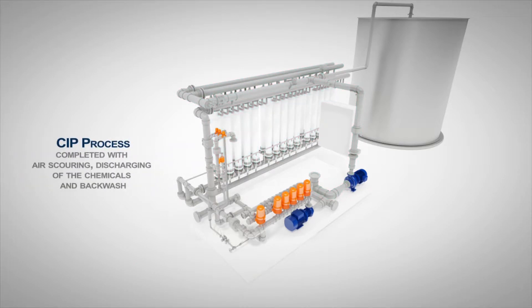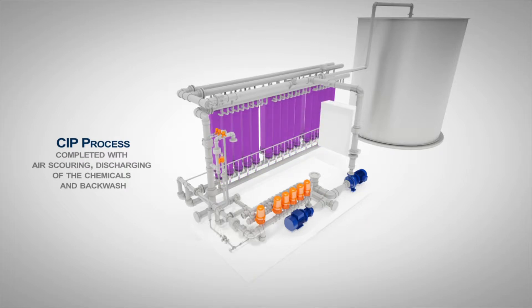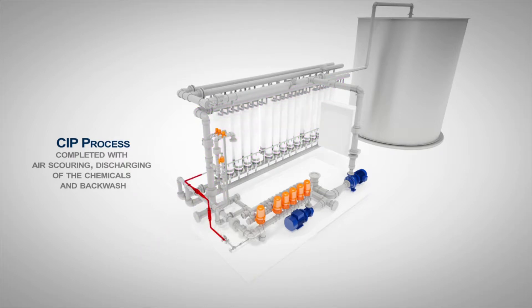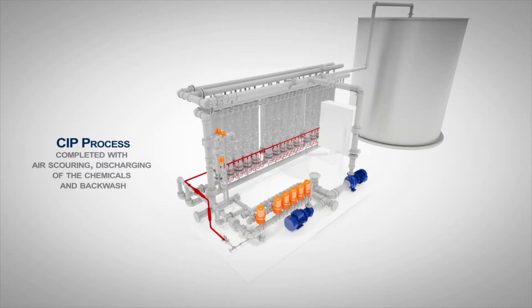Periodic chemical cleaning, also known as cleaning in place, is necessary to remove stubborn foulants that are not easily displaced by physical methods. The chemical solution, comprising both alkaline and acid solutions, is recirculated through the system. The cleaning in place procedure is completed with air scouring, discharging of the chemicals, and backwash.